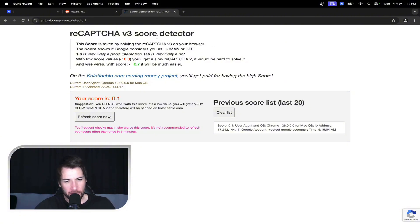So we've got the reCAPTCHA v3 score detector. When you're creating your new accounts, before you start creating the Reddit account, come here and check the browser. If you get a low score, change the settings to look less generic. Come back, refresh score. When you get a good score, then create the Reddit account.